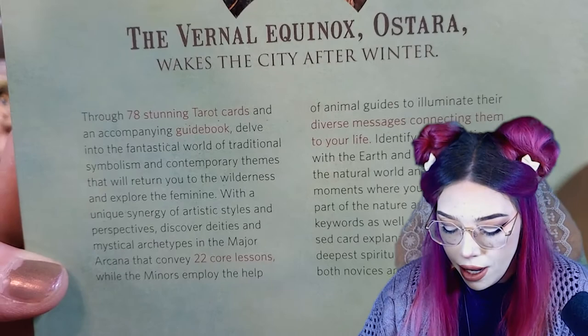Next we have the Empress. While it's lacking in the pregnancy symbolism or mother imagery that's typically there, it does have a nesting bird and a flower growing from her hands. So we still get that new birth and nurturing feeling of a mama bird — it still kind of gets that across. From these first four cards, I love the earth tones: slightly desaturated greens with nice earthy browns and reddish hues, which is a color palette I'm really into lately.